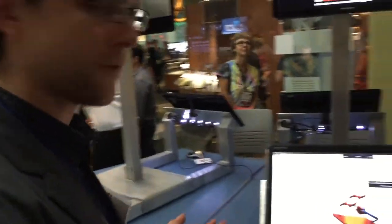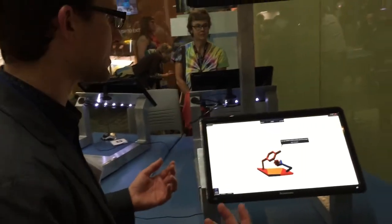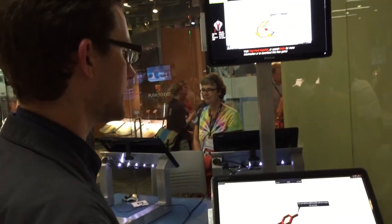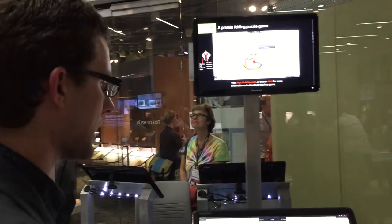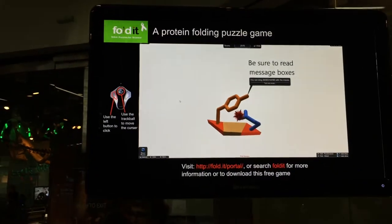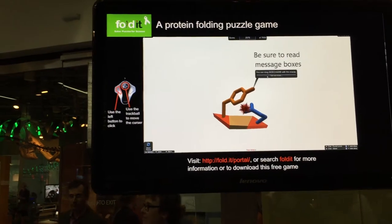Another program we have that's also citizen science is Foldit, a protein folding game that allows kids to manipulate portions of proteins in order to work with real data — data that is used to help cure diseases by figuring out what combinations proteins can be twisted into.